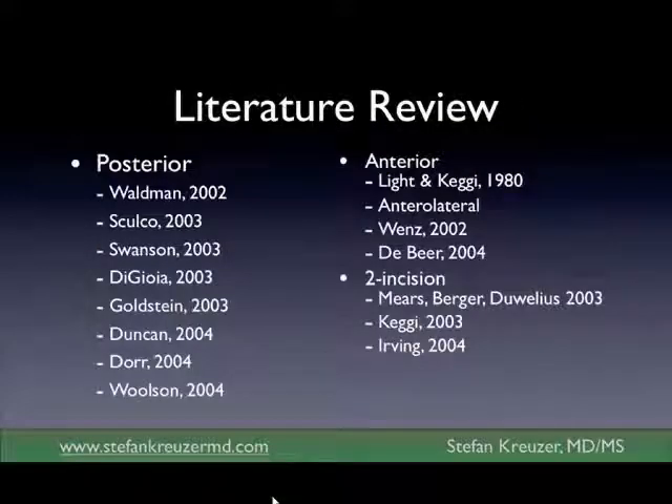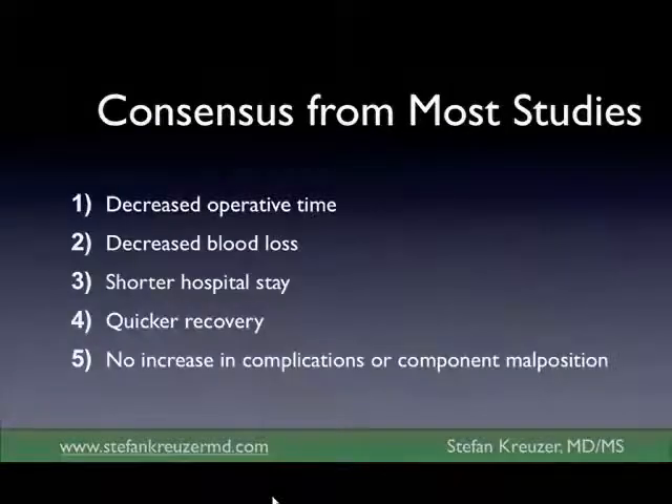There are lots of literature out there looking at different minimally invasive surgeries. There's the posterior MIS, the anterior lateral MIS, the two-incision MIS, and then there's direct anterior MIS. How do you sort through all that? Which one is really the best surgery for you to have? I'm going to try to make some arguments today why I think the direct anterior approach is such a good operation.